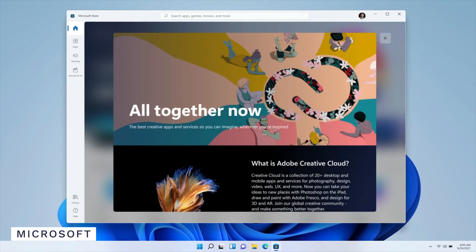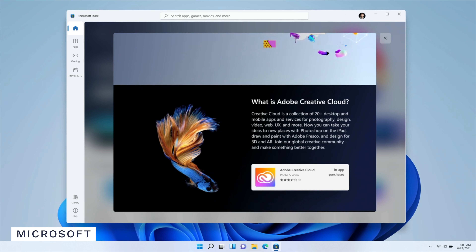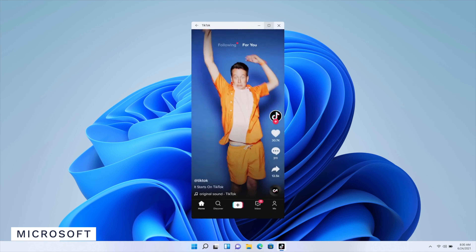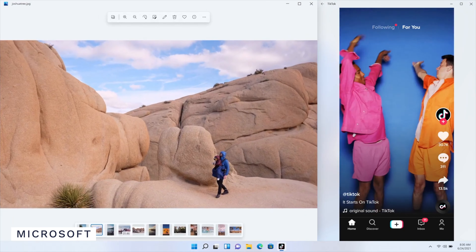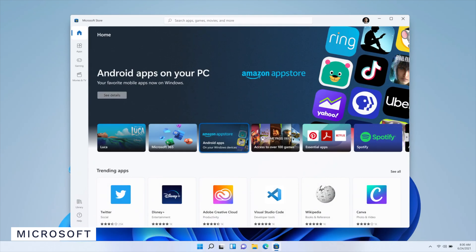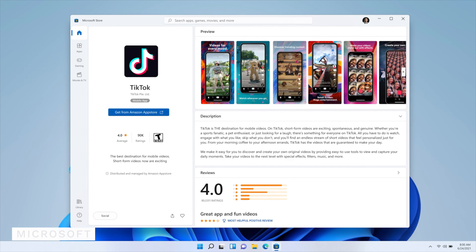They rebuilt the Windows Store app too with a new look and an easy-to-use interface, and the big headline is that you can now run Android apps via the Amazon App Store. They integrate into your Windows platform like any other app. They did mention it uses some Intel technology, so there's no word on whether this will work with AMD processors or Qualcomm SoCs. They also spoke about the commerce engine and how developers can choose their own, which might be a small dig at how Apple runs its App Store.